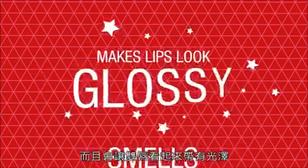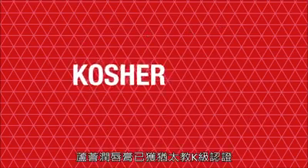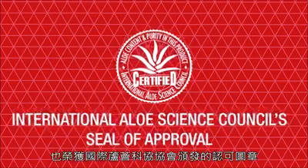It makes the lips look glossy, kissable and nourished. Aloe Lips has been approved as kosher, suitable for vegetarians, gluten free, and it also holds the International Aloe Science Council seal of approval.